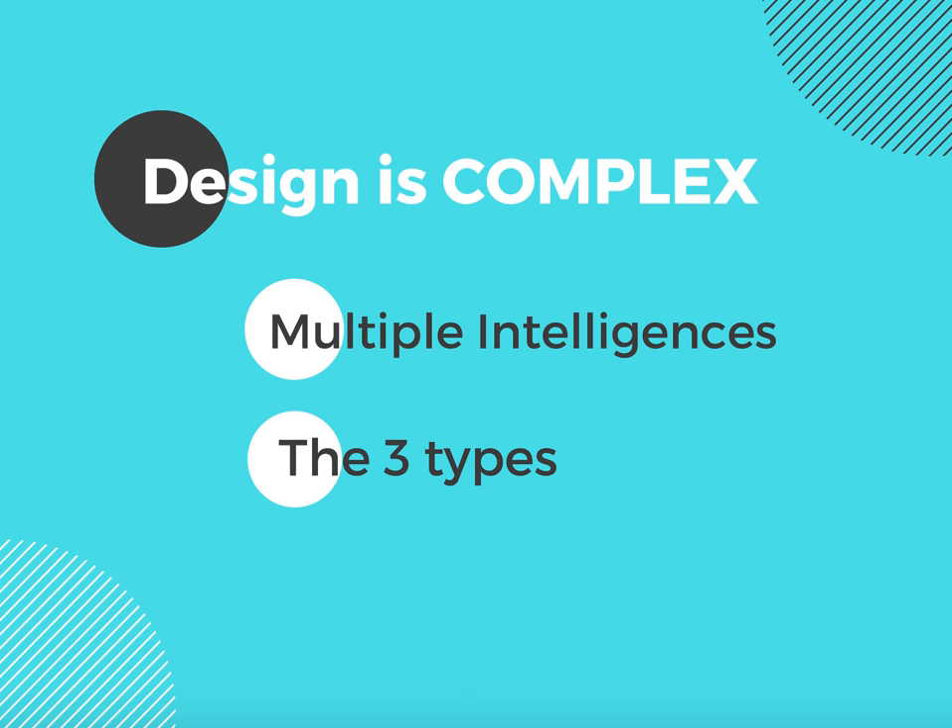Design is a complicated field. As a designer, you have to apply multiple different intelligences to the three different categories of design. That's design thinking, knowledge, and skills. Throughout the presentation, I'm going to apply and explain these concepts in relationship to my projects.